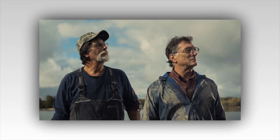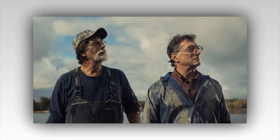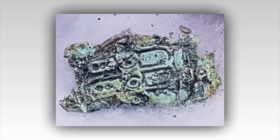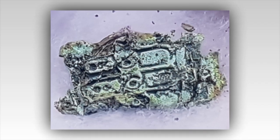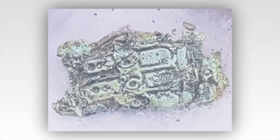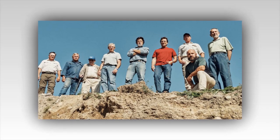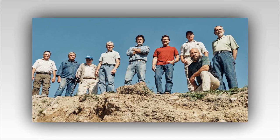The Curse of Oak Island preview: The team keeps finding mysterious artifacts on Lot 5. This week on The Curse of Oak Island Season 11, Episode 3, the team uncovers another strange Lot 5 artifact that may be linked to the U-shaped structure at Smith's Cove. The Fellowship of the Dig will also make significant progress investigating a tunnel that appears to run under the garden shaft and into the baby blob.